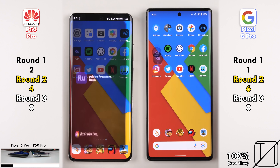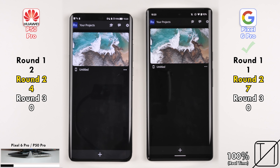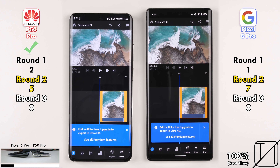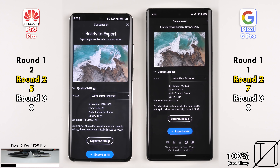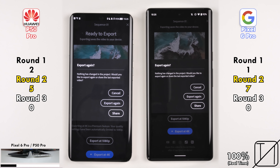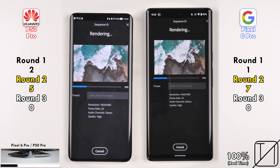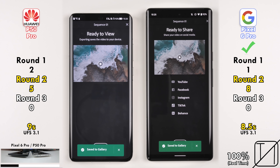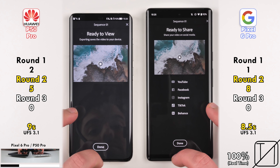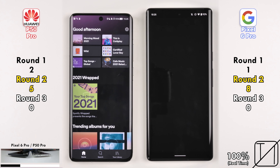Going into Adobe Premiere Rush, the Pixel picks up its seventh point opening the app. Loading our project, the P50 Pro strikes back for its fifth point. We then export a 4K 25fps video file — a small ~21MB file compressed to 1080p at 25fps — and it is the Pixel 6 Pro picking up its eighth point with 8.5 seconds to export, as opposed to just 9 seconds on the P50 Pro. Pretty similar for exporting, given they both use UFS 3.1 storage.